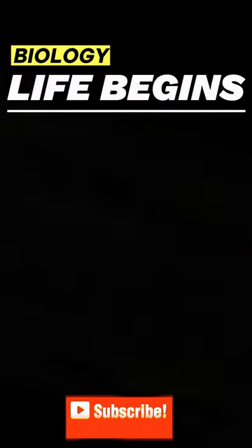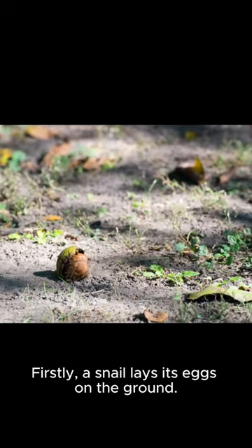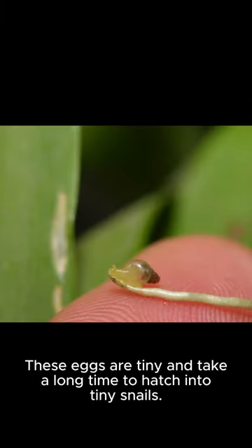Snails fight for survival. Firstly, a snail lays its eggs on the ground. These eggs are tiny and take a long time to hatch into tiny snails.